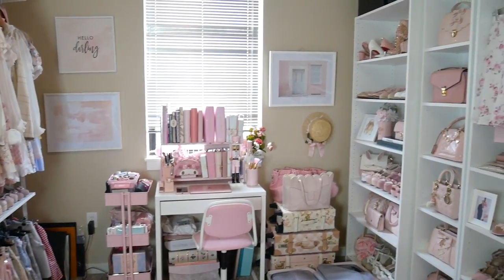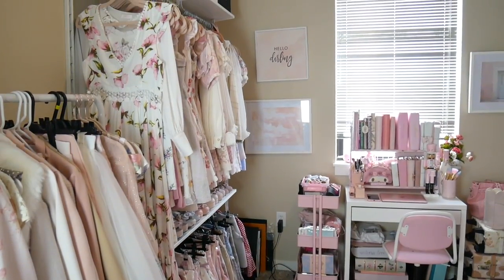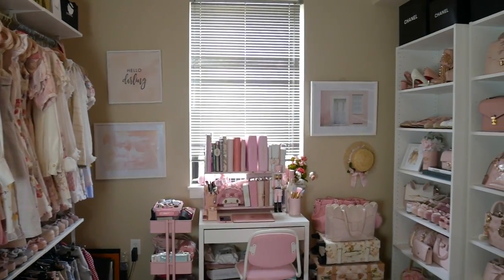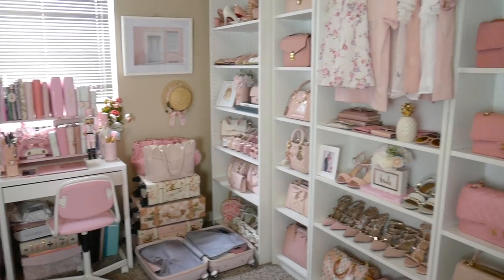Here is just a general overview of my entire closet — it looks like this when you walk in. If you didn't know, we actually turned our second bedroom into my closet because we really had no use for it and I just thought it was the perfect size. It's not too big or anything but it's the perfect size for a little workspace and walk-in closet.